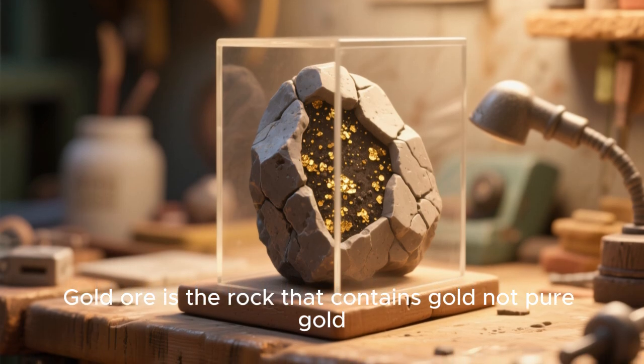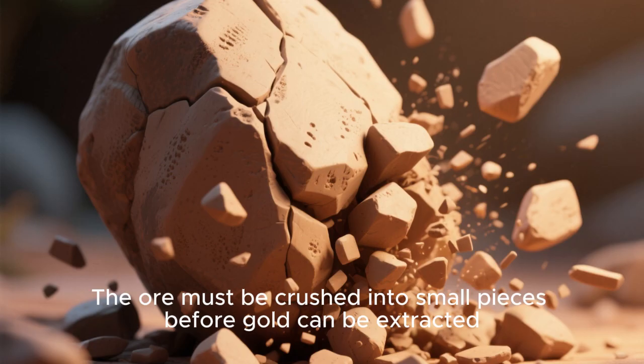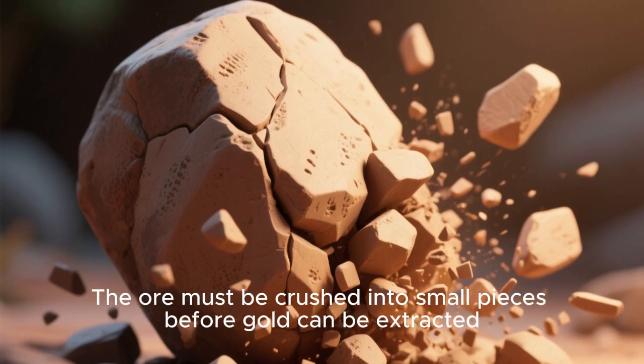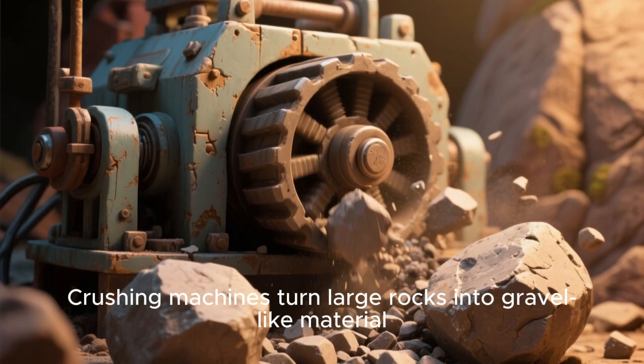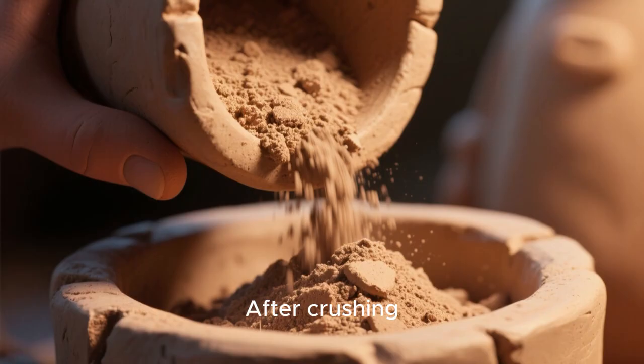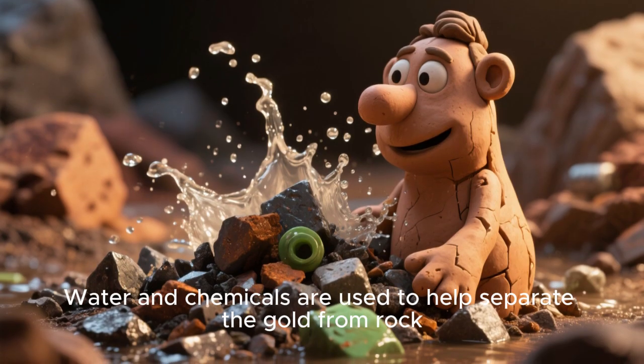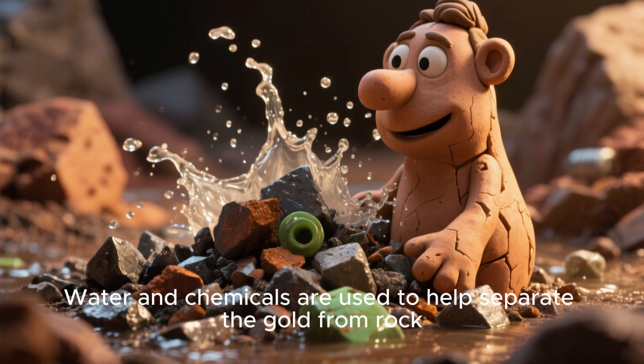Gold ore is the rock that contains gold, not pure gold. The ore must be crushed into small pieces before gold can be extracted. Crushing machines turn large rocks into gravel-like material. After crushing, the ore is ground into powder. Water and chemicals are used to help separate the gold from rock.